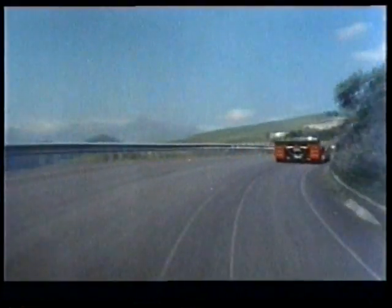On race day these walls will be just solid with people. They'll be standing on them, sitting on them, and all you can see is legs and feet. Like driving through a tunnel, almost.